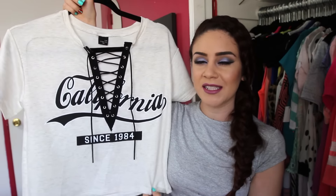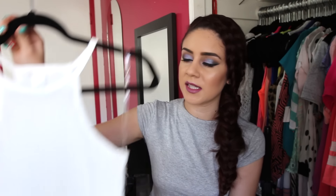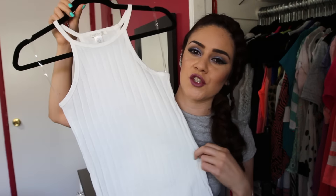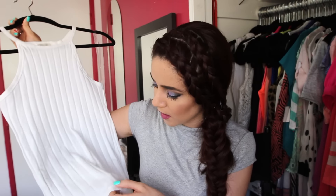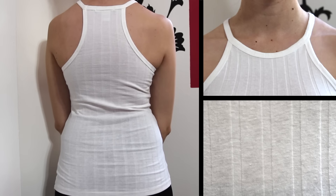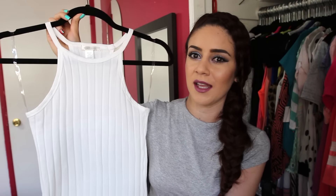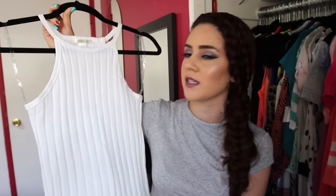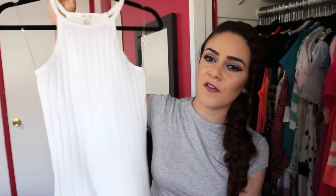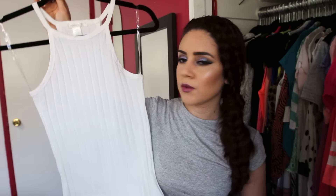I was thinking about doing a DIY on this lace-up tee — let me know if you think I should, because lace-up tees are super popular right now. The next thing I picked up is this mock neck tank top. It looks tiny but it stretches to your body. It's a thick ribbed material similar to the bodysuit. This mock neckline is everywhere right now and it's so pretty — kind of feminine. You can never have too many white shirts.